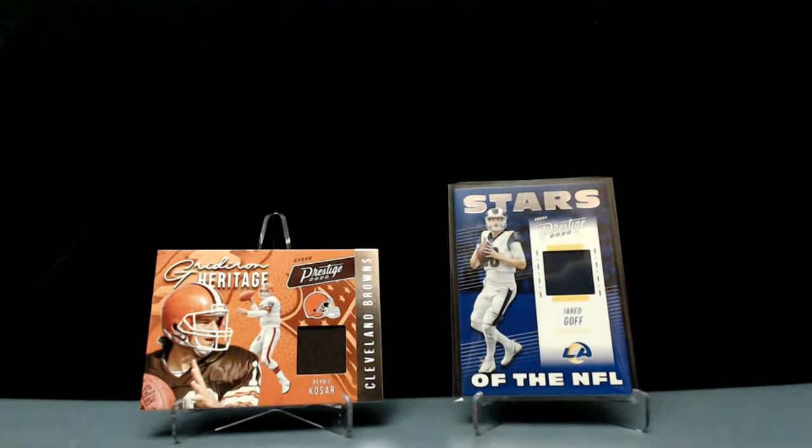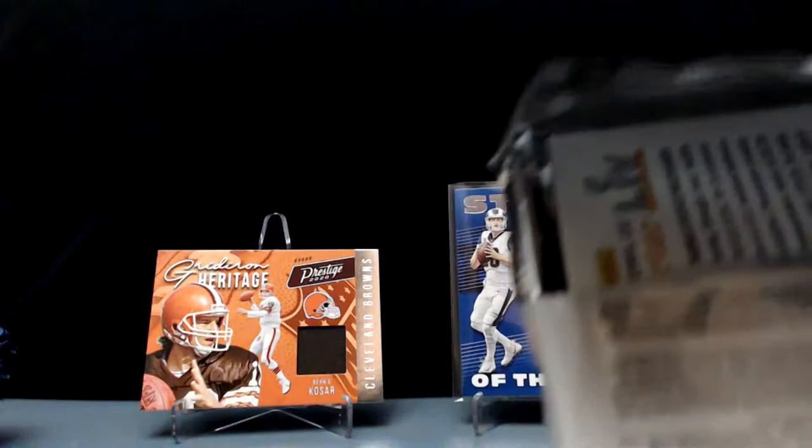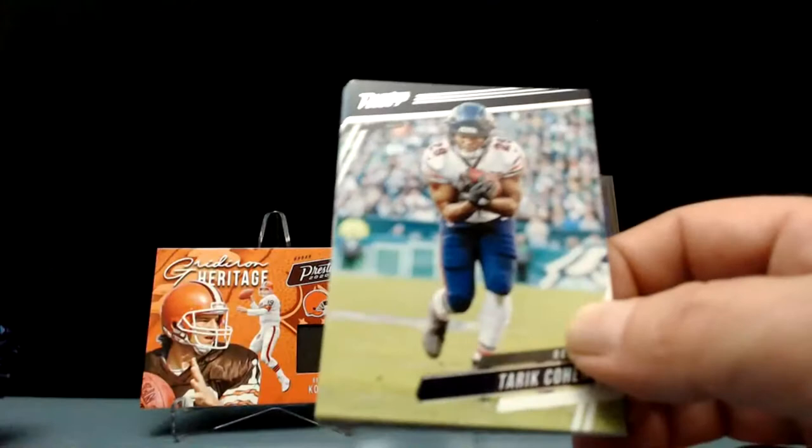What about Derek Anderson? He had a ridiculous year one year. Yeah. Kosar. Alright, let's see what happens. Always a pleasure to hang out. You're getting a memorabilia or auto — which means a memorabilia — in each blaster. So there's the two: Goff and Kosar in the back. We got two more to go.